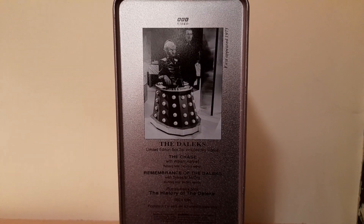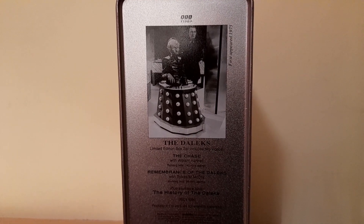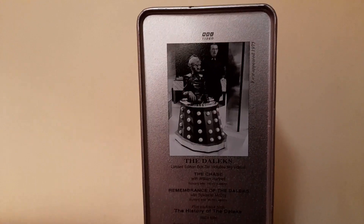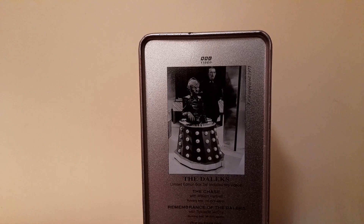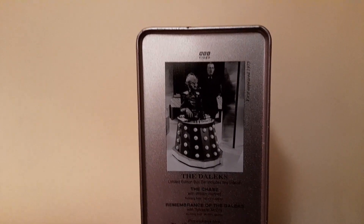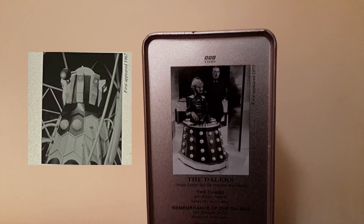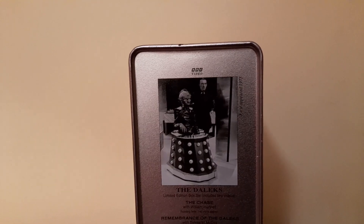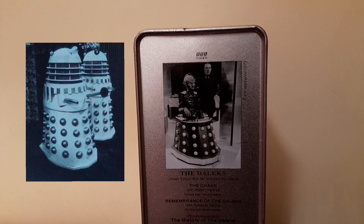I didn't realise this, but they changed the images on the back of this tin. There were four variants released: apparently a Dalek on Westminster Bridge from Dalek Invasion of Earth, the Emperor Dalek from Evil of the Daleks, then we have this one here from Genesis of the Daleks, and then a Necros Dalek from Revelation of the Daleks.